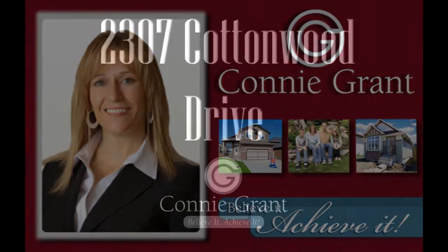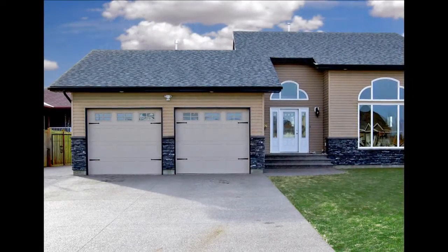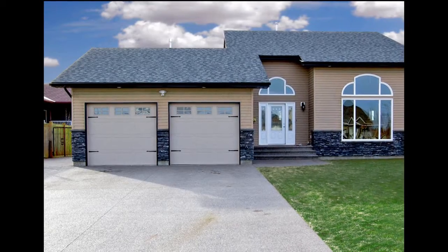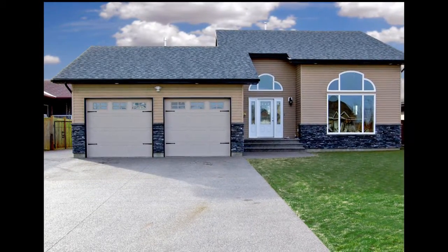Welcome to 2307 Cottonwood Drive. Located off of Fairway Drive and 23rd Street in the up-and-coming neighborhood of Cottonwood, positioned on a spacious landscaped lot, you will find 2307 Cottonwood Drive.